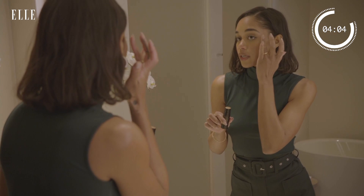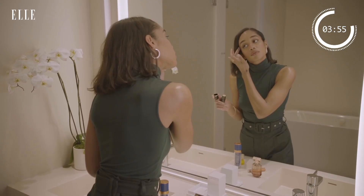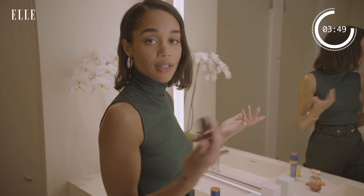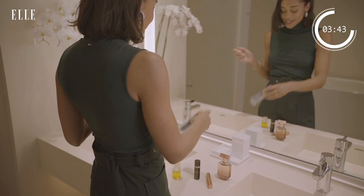I also love wearing this when I have no makeup on — you look glowy and cute and fresh, all the things we want. Next, skincare.